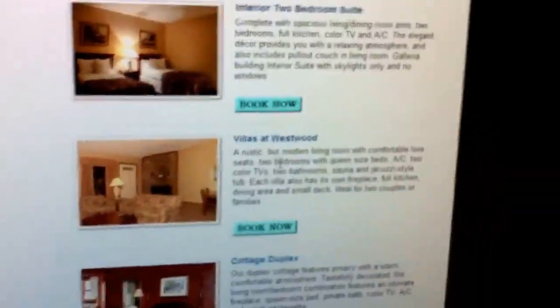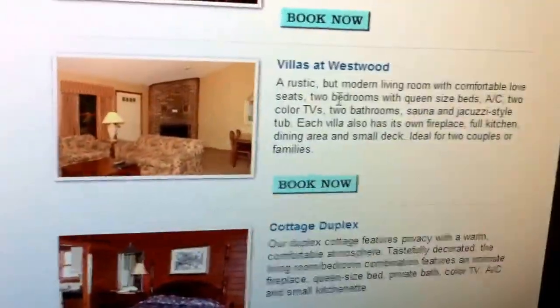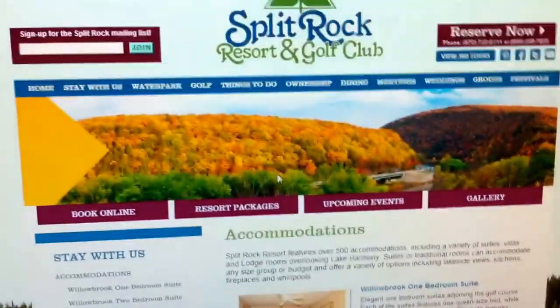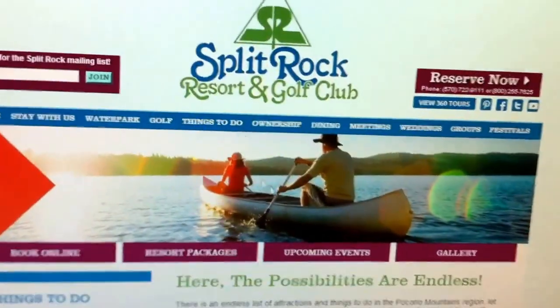Each villa also has its own fireplace, full kitchen, dining area, and small deck — ideal for two couples or families, in this case two families. This is going to be like the best hotel. Sauna and hot tub — it can't get any better than that. Full kitchen — it's like a mini apartment.